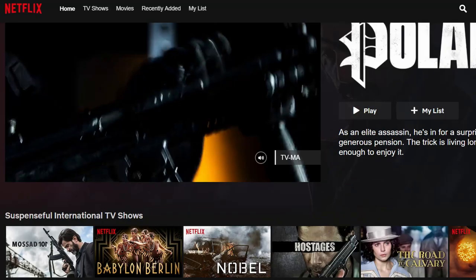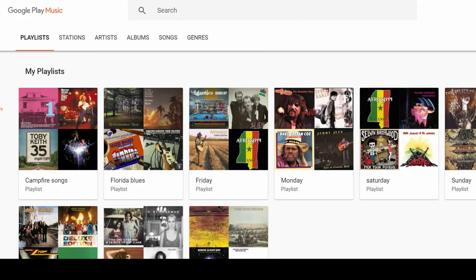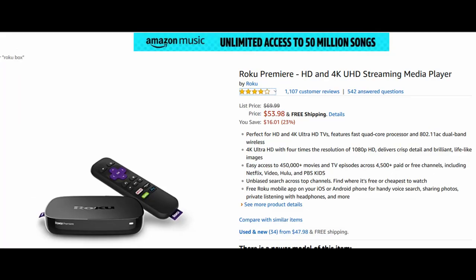We use Netflix, Amazon Prime Video, and YouTube Premium, which is YouTube with no commercials. It also includes Google Music. At home, we have three TVs with two Roku boxes, one Chromecast, and an Amazon Fire Stick.